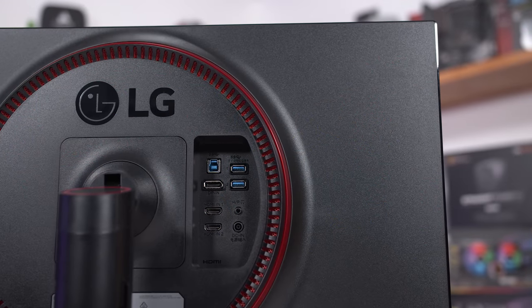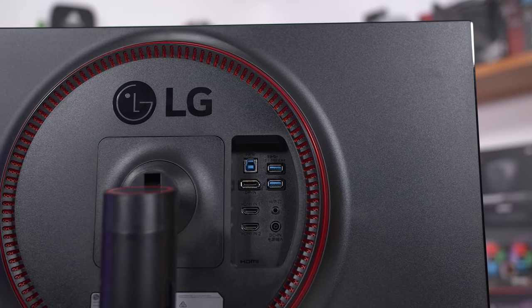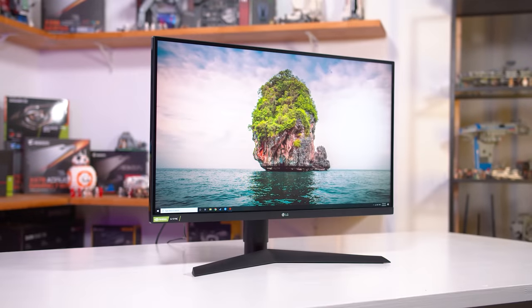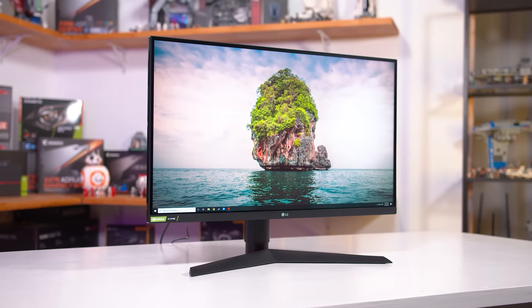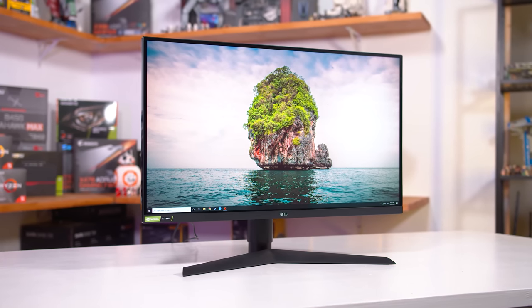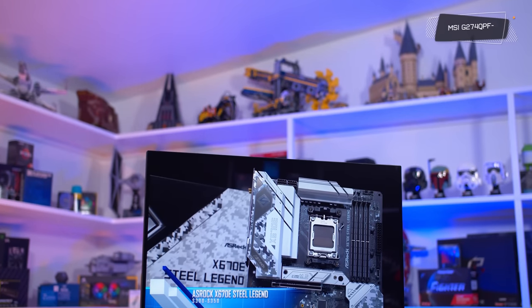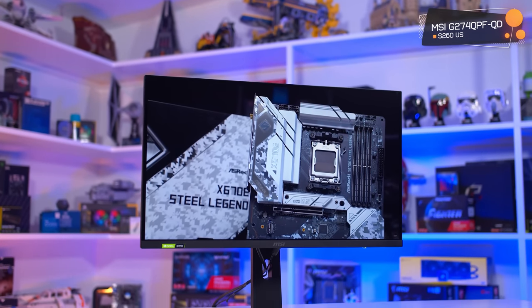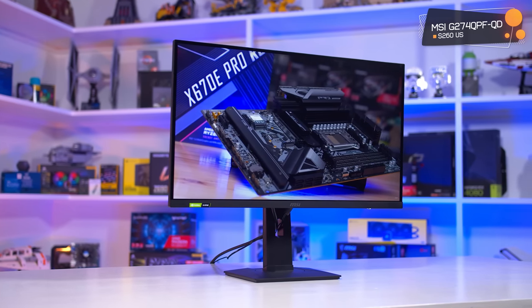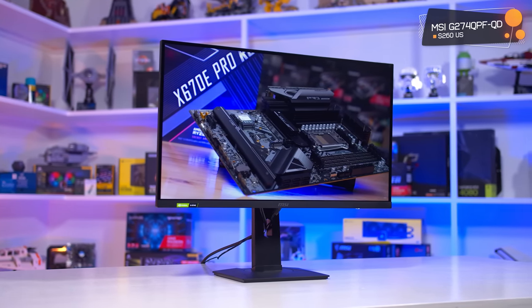There are so many options in the 1440p monitor market right now that picking out the best ones is pretty difficult, especially as they can be quite similar. My thoughts in this category haven't changed too much from my recent best 1440p monitors video on Monitors Unboxed, but here's a summary. If you're after an excellent bang-for-buck 1440p gaming monitor with a refresh rate around 144 to 180Hz, I don't see much point spending more than $280 US right now — there's plenty of quality below that price point.